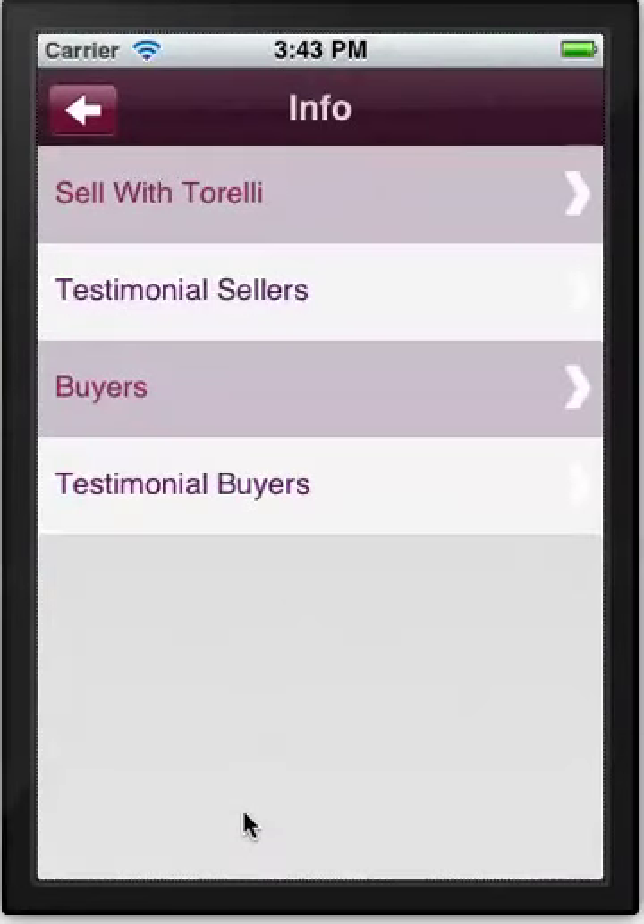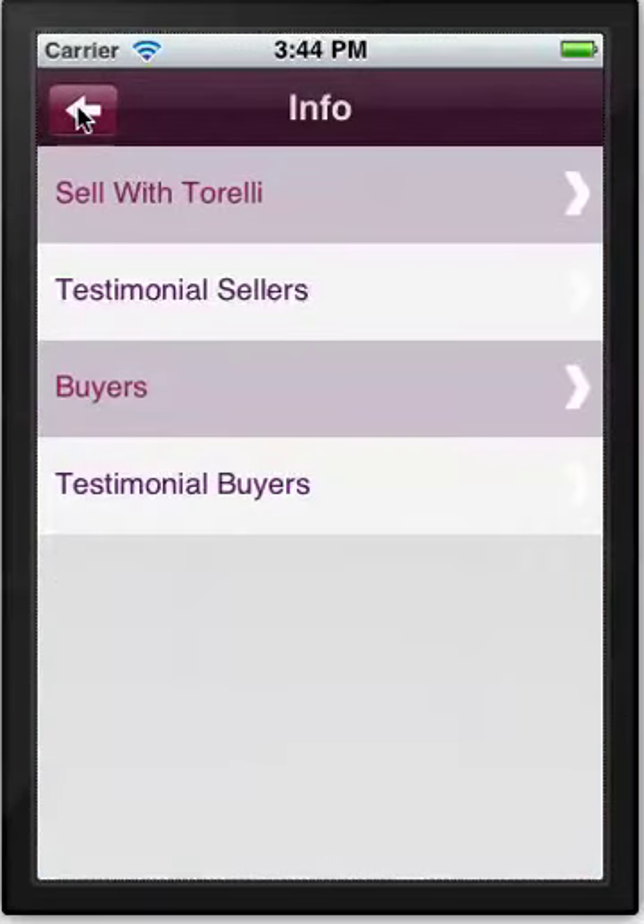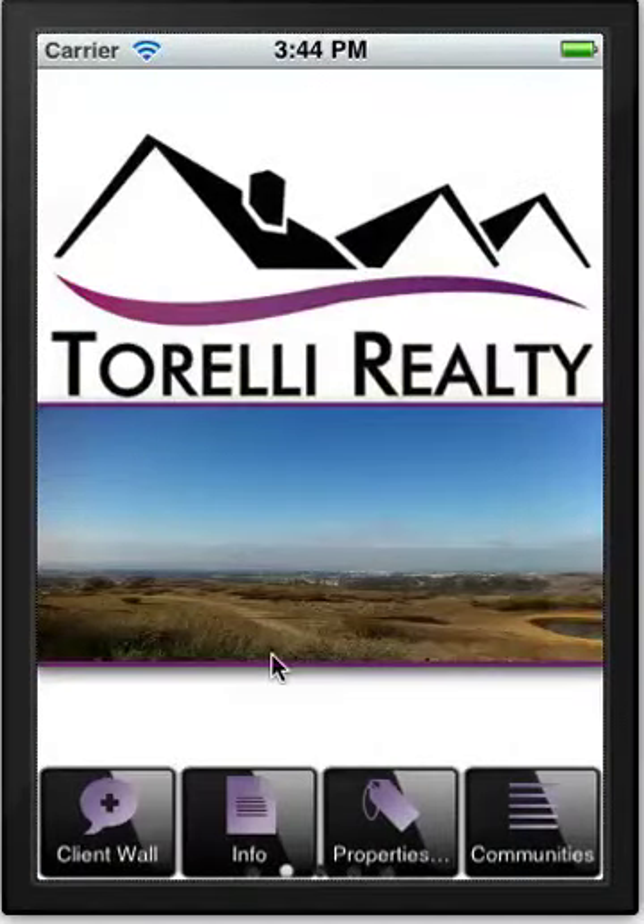The info tab gives you information about the company itself. We have testimonials from sellers, testimonials from buyers, and a 'sell with Torelli' section. This provides standard verbiage about why you'd choose this particular company, and this kind of information is found on most realtors' websites.